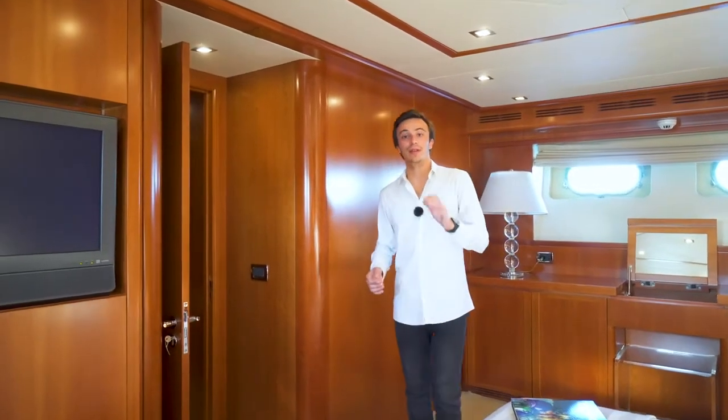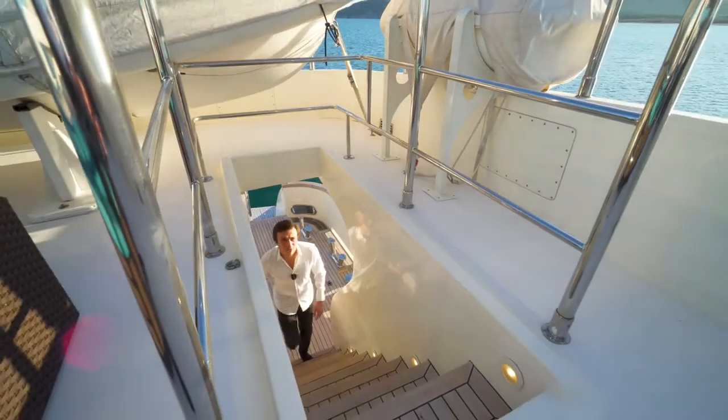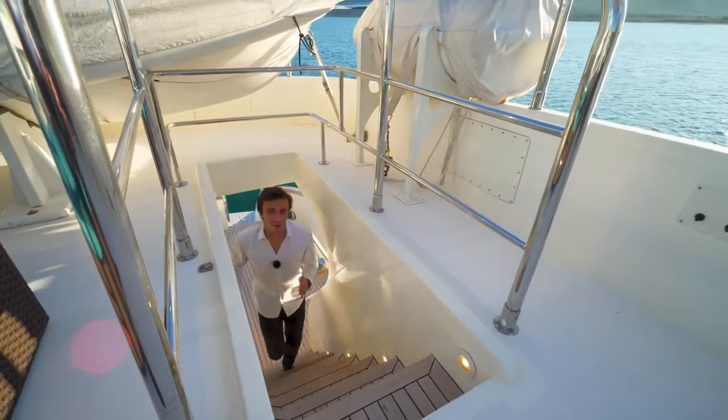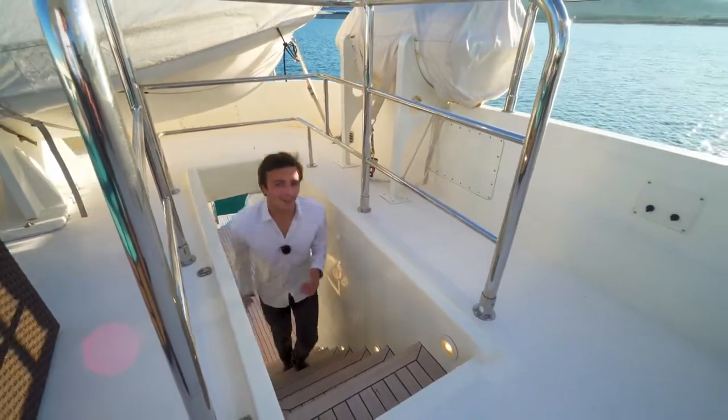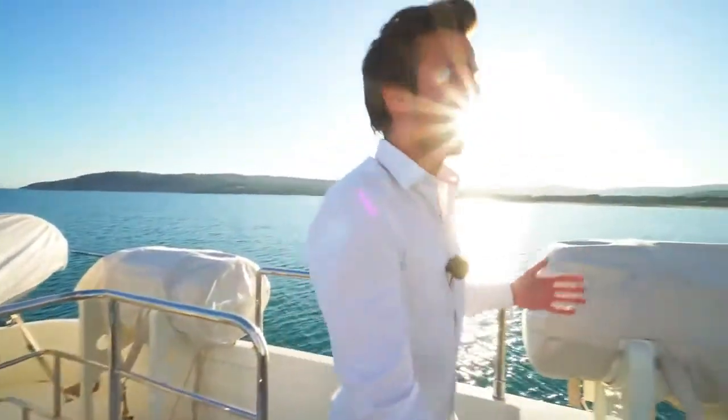Let's go now to one of my favorite places on these yachts, so please follow me. As much as Louisa May's interiors are very comfortable and welcoming, this is without a doubt where you will be spending most of your time. It's a beautiful flybridge.